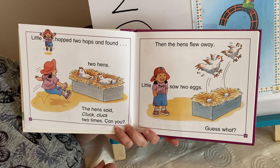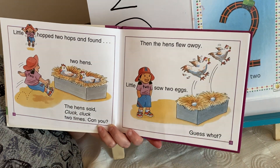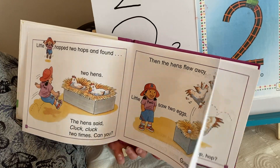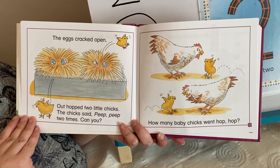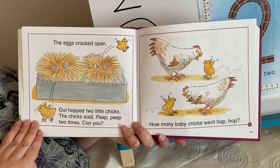Then the hens flew away. Little two saw two eggs. Guess what? The two eggs cracked open. Out hopped two little chicks. The chicks said, peep, peep, two times. Can you?